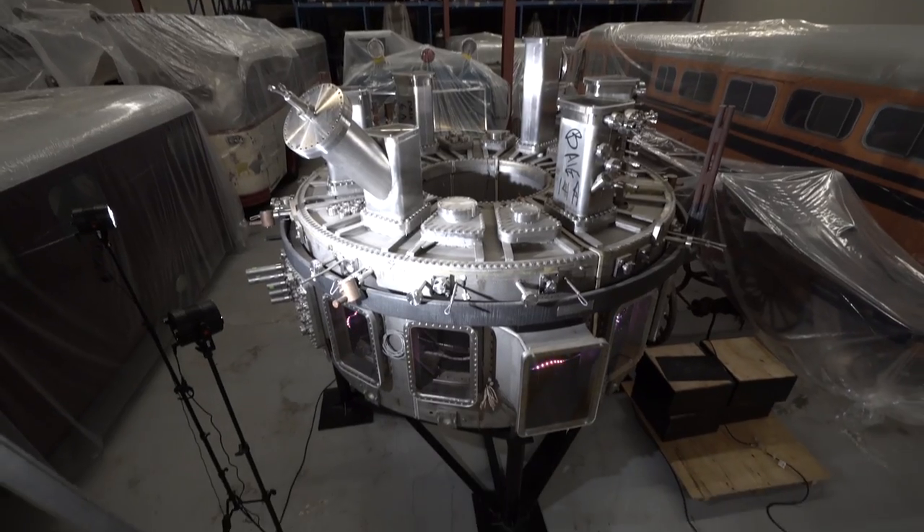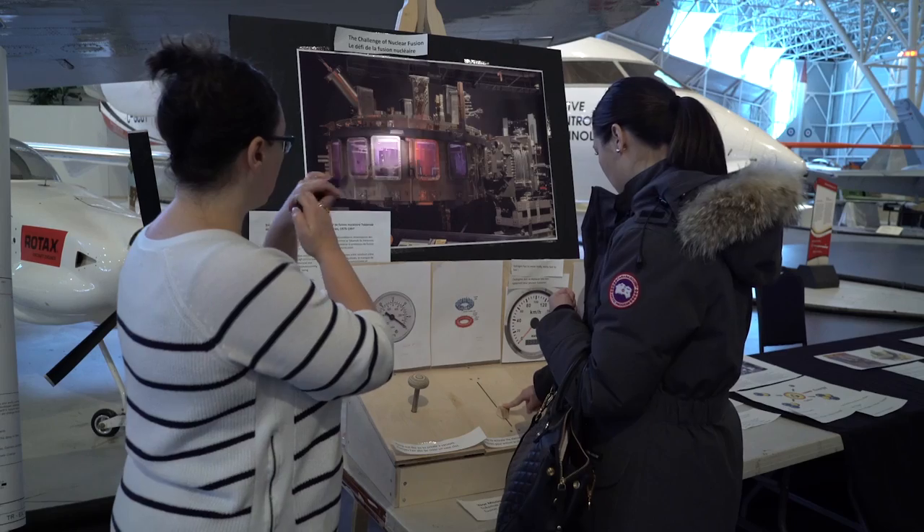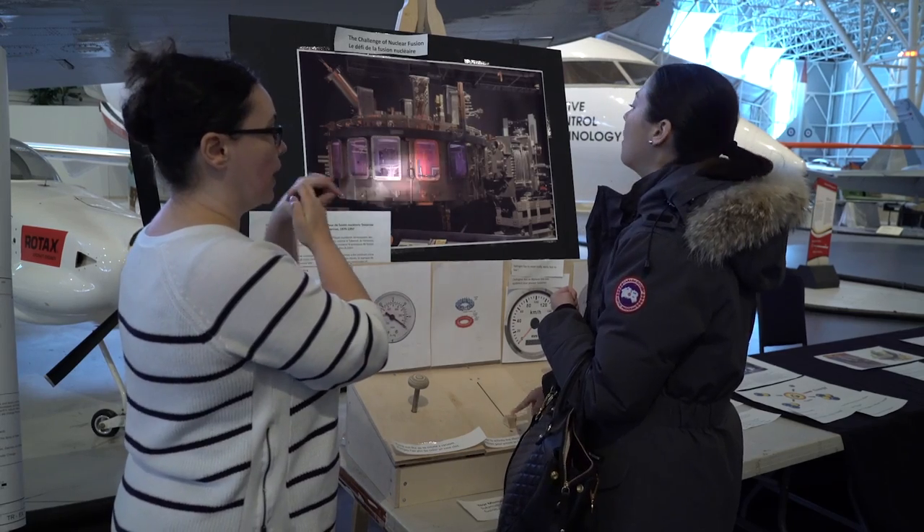With the renewal of the Science and Technology Museum, this means new artifacts on the floor. As you can imagine, some of the objects in the Science and Technology Collection are quite large. For instance, the Takamek Reactor. This will be one of the feature pieces in transforming resources of the museum.